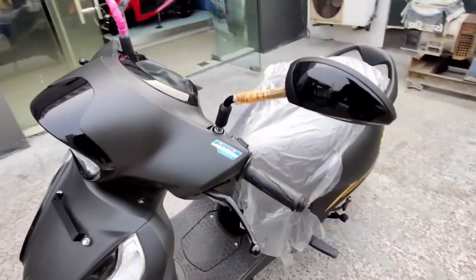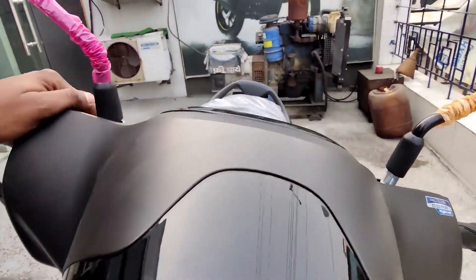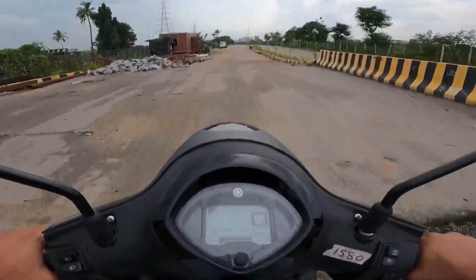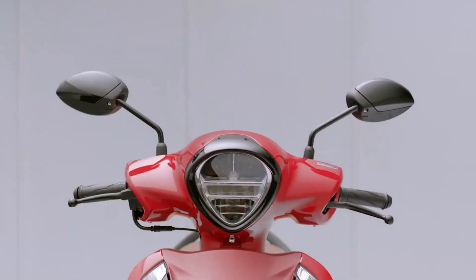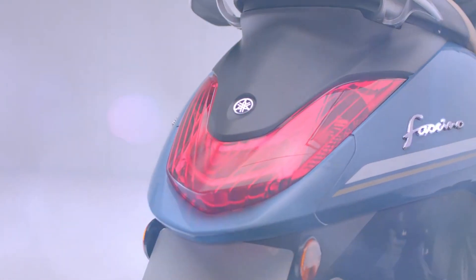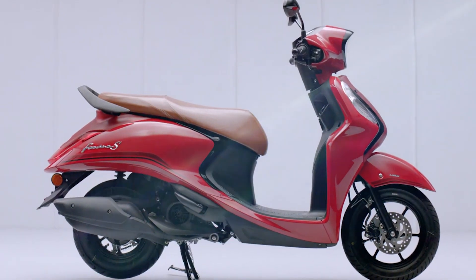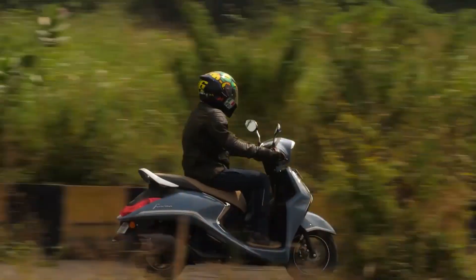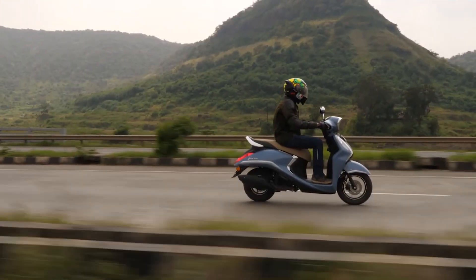Looking at it the first time, you will immediately get intrigued by its very unique concave headlight lens and housing. As per Yamaha, this was intentionally designed for better visibility on the road even at nighttime. It also features a sharp V-shaped tail light which, as per Yamaha, was designed to match the uniqueness of the concave headlight housing and lens, also increasing the visibility of the motorcycle in dark environments.